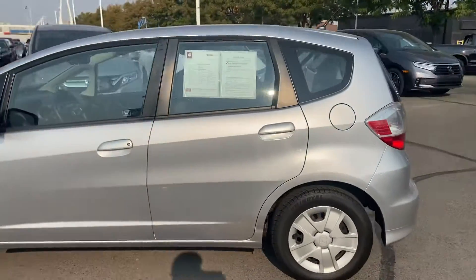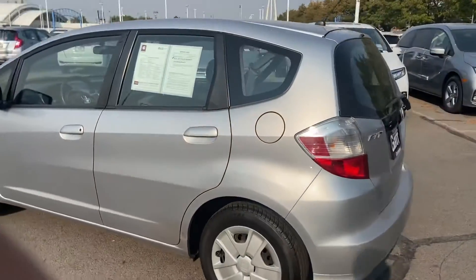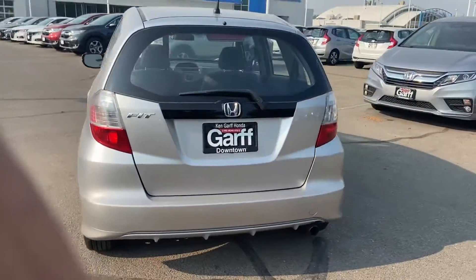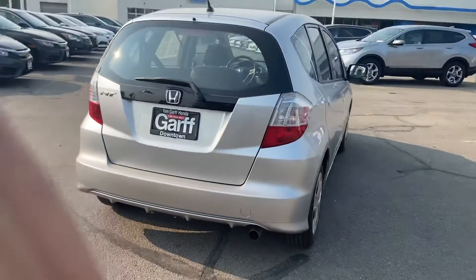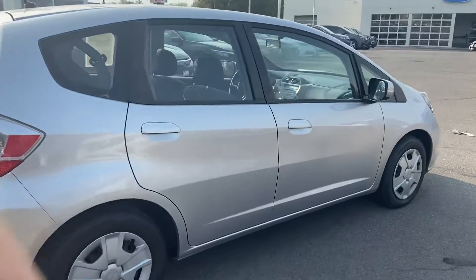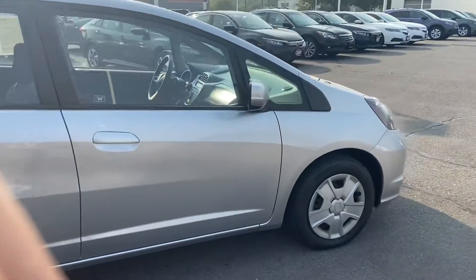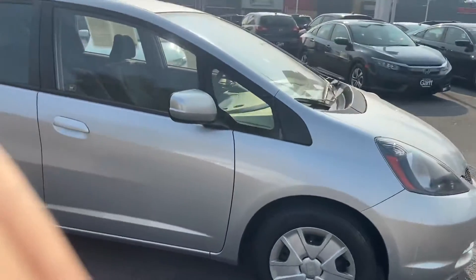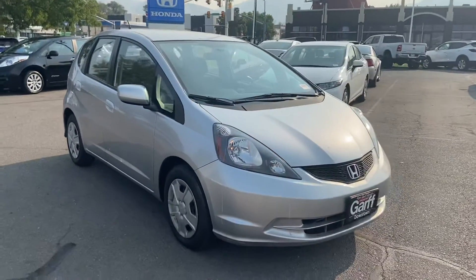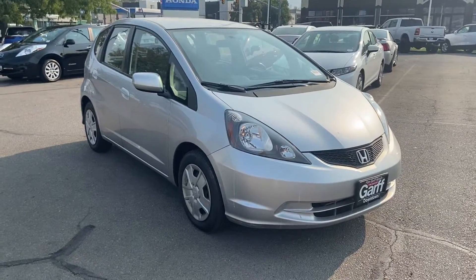My name is David Reyes. You can contact me at my desk number: 801-384-1607. Or you can contact my internet manager via email. We'd definitely be happy to help you gather any information, make any video, set up an appointment, and so on and so forth. Thank you guys for your time and have a wonderful day.